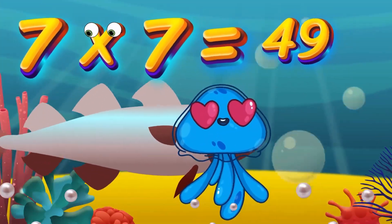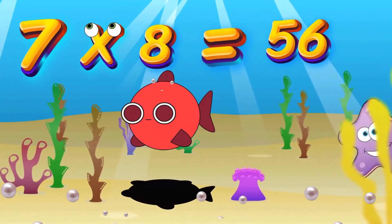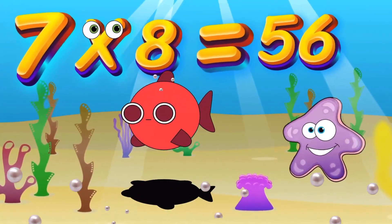7x7 is 49. Again, kids, 7x7 is 49. 7x8 is 56. Again, kids, 7x8 is 56.